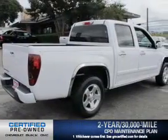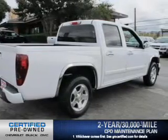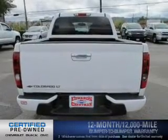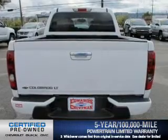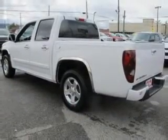Owner care puts no worries on a whole new level, featuring the new exclusive two-year, 30,000-mile standard CPO maintenance plan, a 12-month, 12,000-mile bumper-to-bumper warranty, and a five-year, 100,000-mile powertrain limited warranty on this certified pre-owned vehicle. You will appreciate the safety feature of anti-lock brakes.